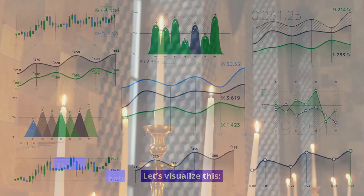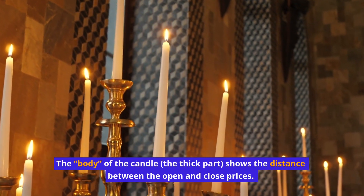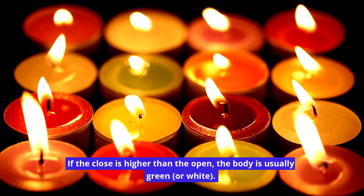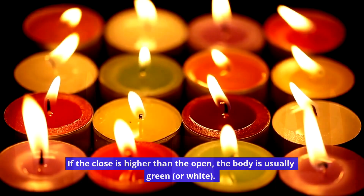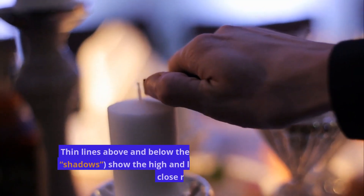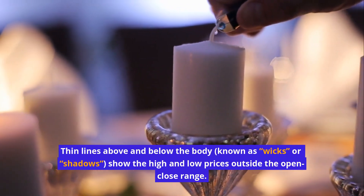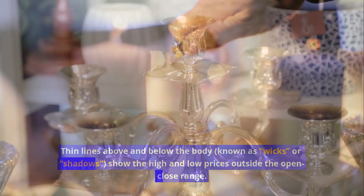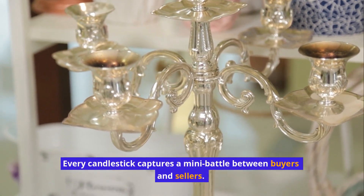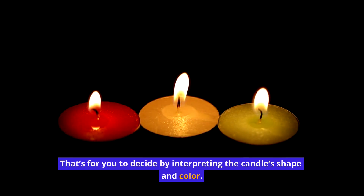The body of the candle — the thick part — shows the distance between the open and close prices. If the close is higher than the open, the body is usually green or white; if the close is lower, it's red or black. Thin lines above and below the body, known as wicks or shadows, show the high and low prices outside the open-close range. Every candlestick captures a mini-battle between buyers and sellers — interpreting the candle's shape and color tells you who won.